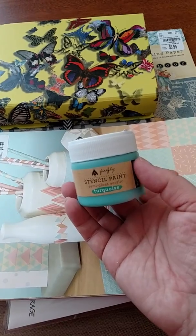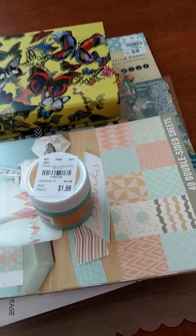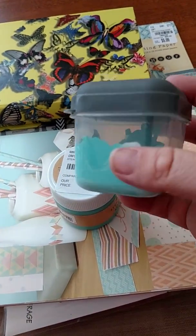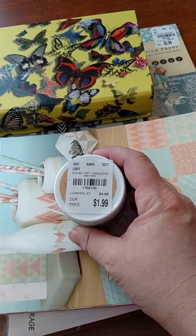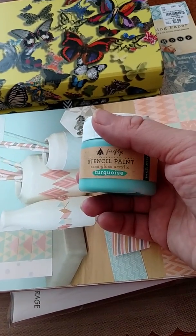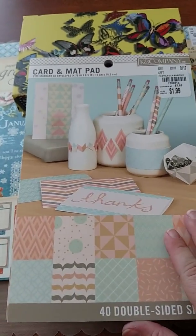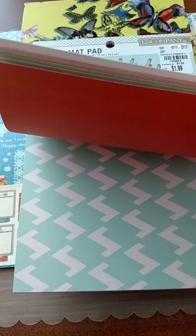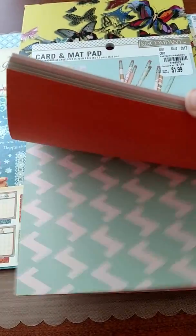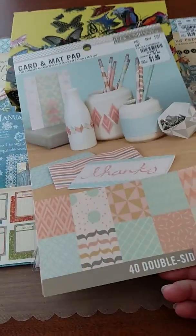I got this stencil paint in turquoise. It's extremely thick, which is fine. I ended up mixing it with some white acrylic paint, which thinned it down a lot — I think you're going to get more use out of this teeny tiny jar that way. I believe it's 1.7 fluid ounces, and this was $1.99. I also got this card and matte pad for $1.99 — originally 40 sheets. I used more than half of the pad; this is what I made my mom's cards out of.